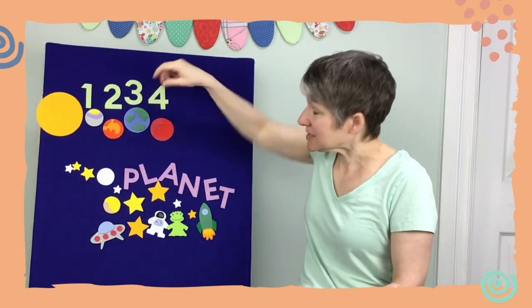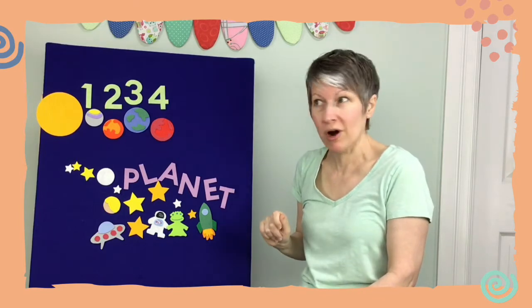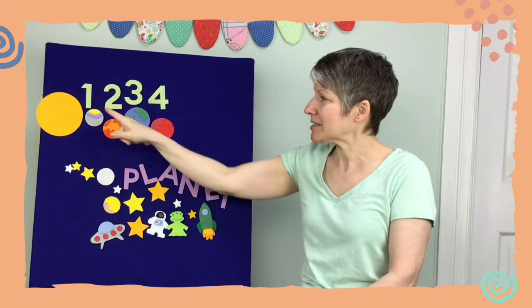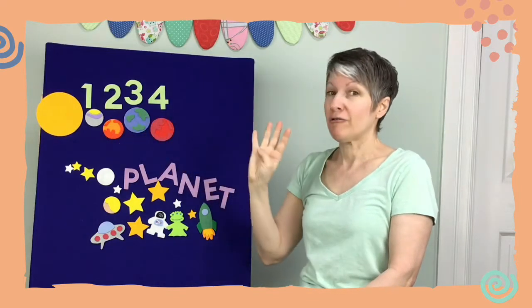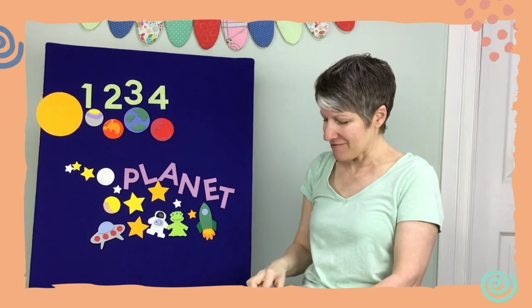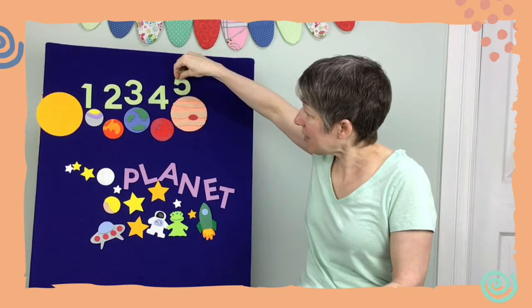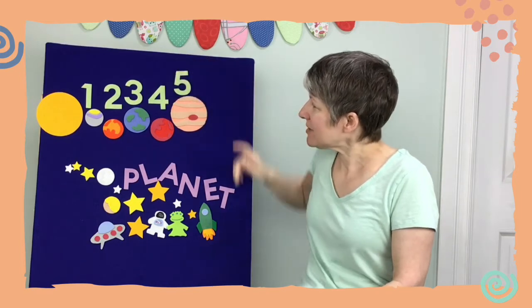Let's bring out number four! Four huge planets spin in outer space, they spin on their axes right in their own place. The red planet Mars is named for the Roman god of war. How many planets does that make? That makes one, two, three, four!